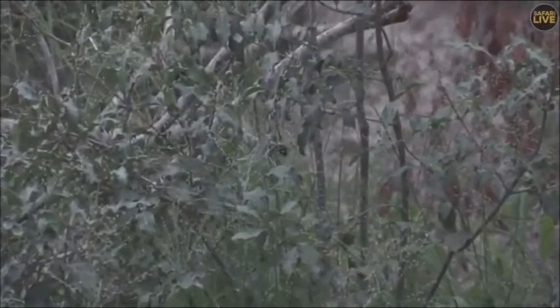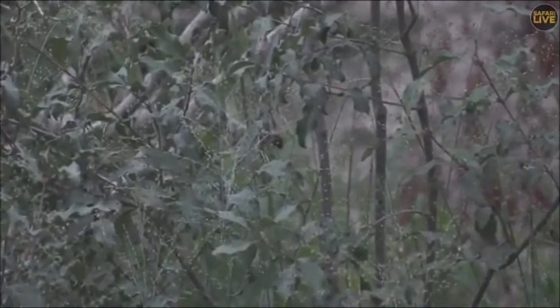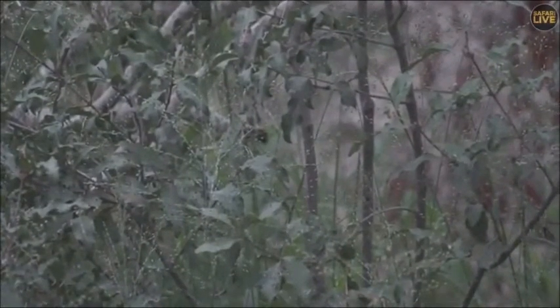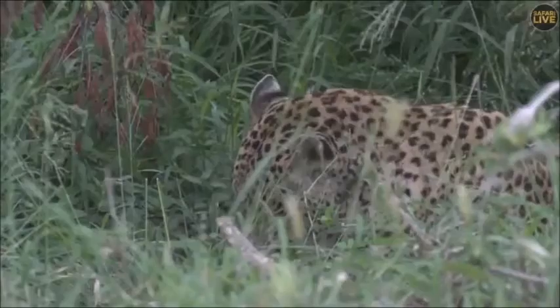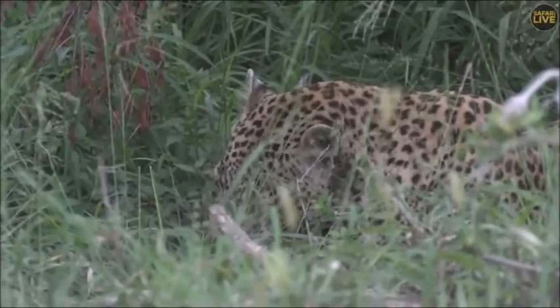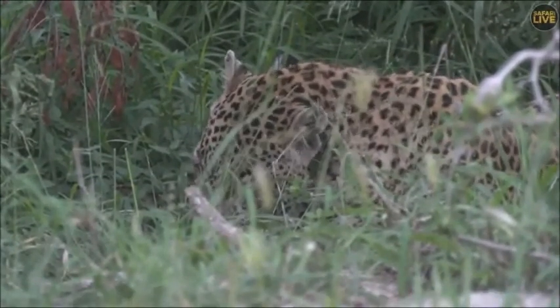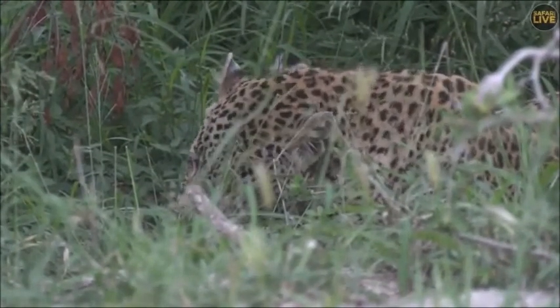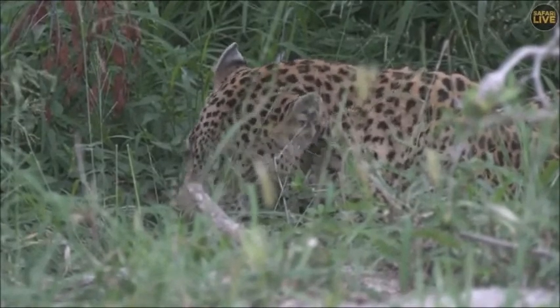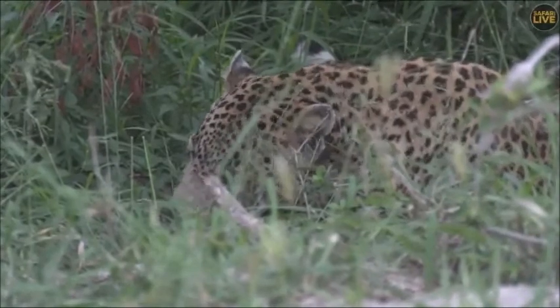Let me try to reposition and see if we can get a better view of this leopard. We have managed to get a view of this beautiful leopard — busy cleaning himself. And I think this is Tingana. It looks like a big male Tingana. Maybe some of you can give me confirmation, but it looks like it.